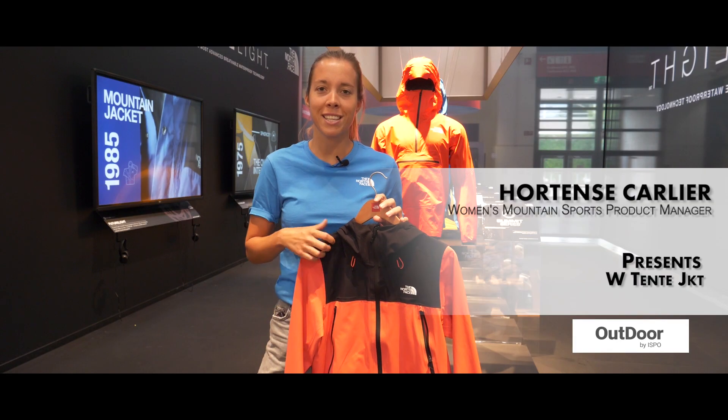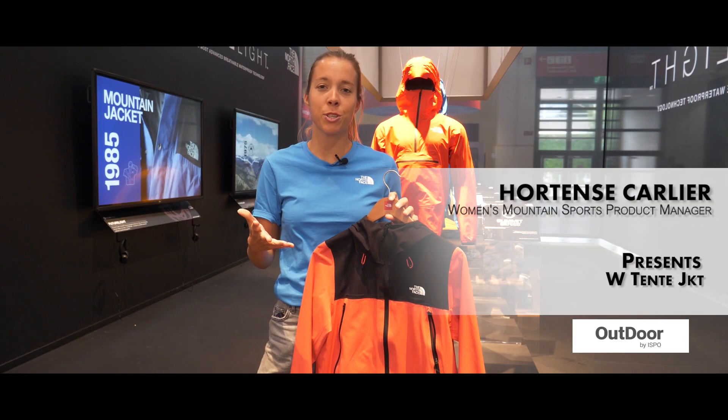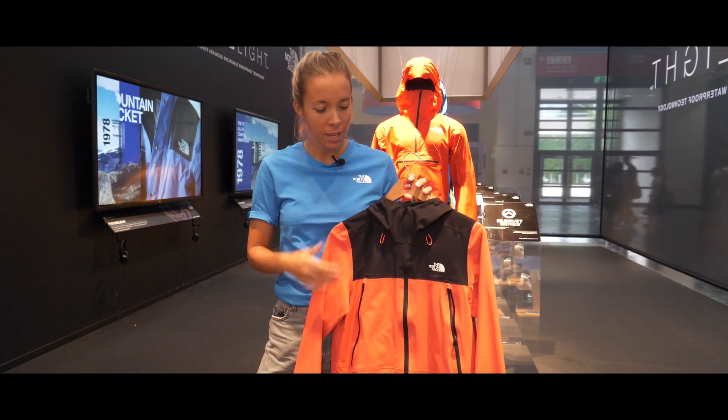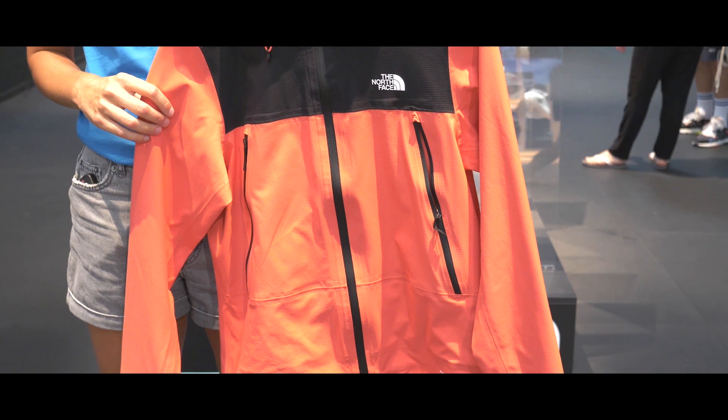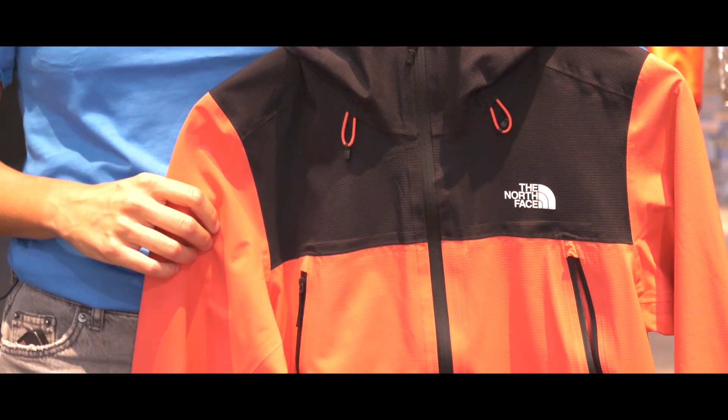Welcome to The North Face. My name is Rotanz and I'm the product manager. I'm here to present to you the Women's Tente Jacket. We won the Outstanding Outdoor Award at the Outdoor Show on this jacket.